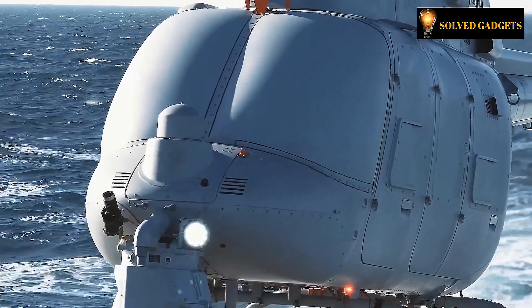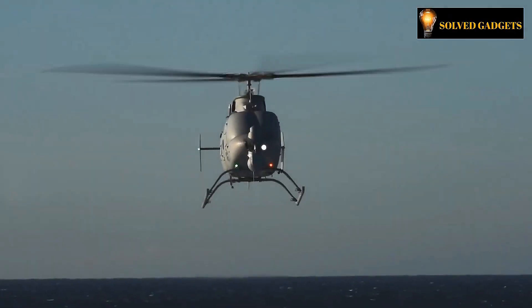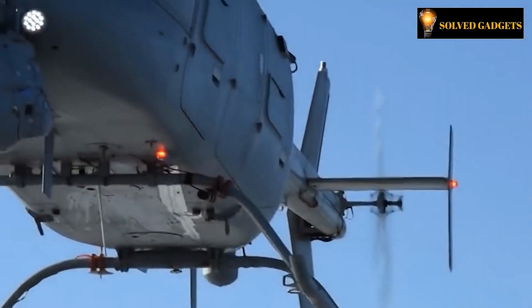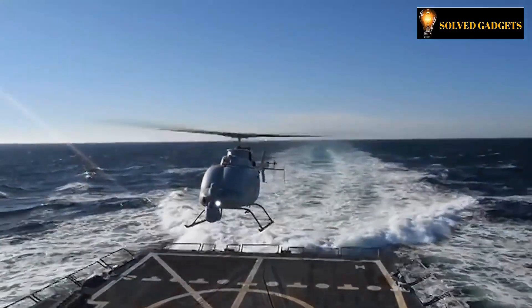20,000 feet is the highest altitude possible, while 155 miles per hour is the greatest speed. Additionally, the model has a high-precision firing system that enables it to launch laser-guided missiles and radar detector sensors for communication interception. This helicopter is expected to have a price tag of $18 million.